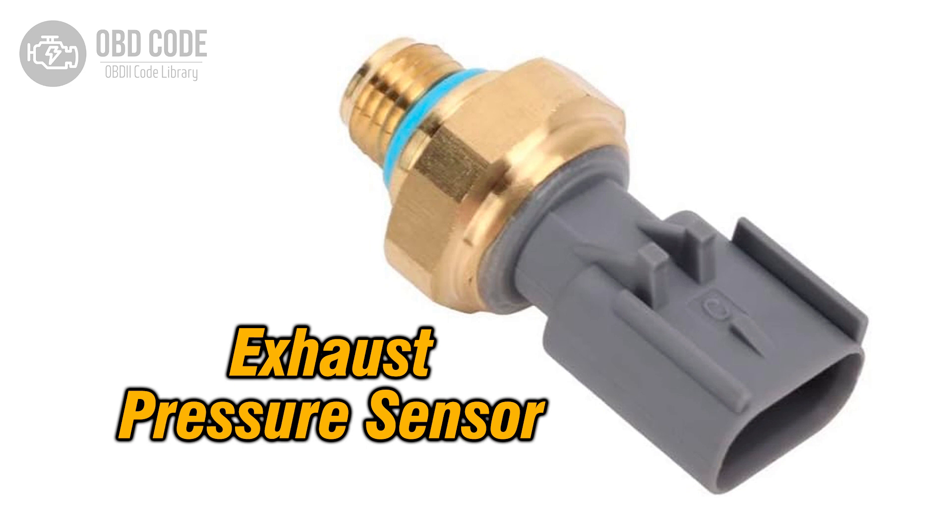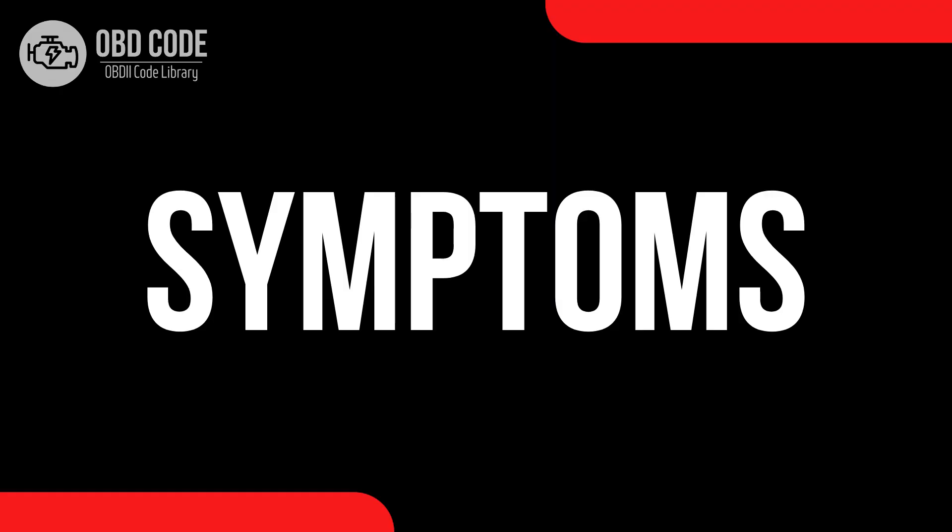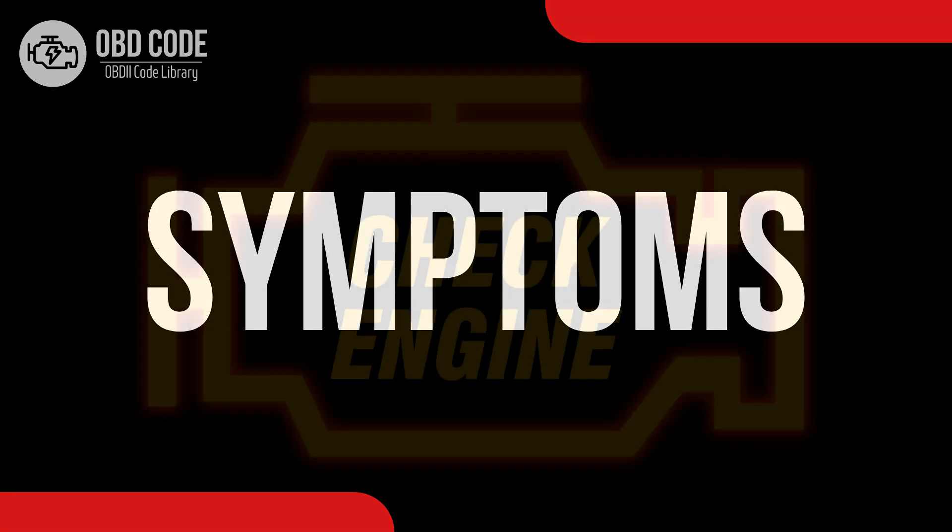The P0473 trouble code indicates a high voltage condition in the exhaust pressure sensor circuit. This sensor monitors exhaust pressure within the exhaust system and provides crucial data to the engine control module (ECM) for efficient engine operation and emissions control.